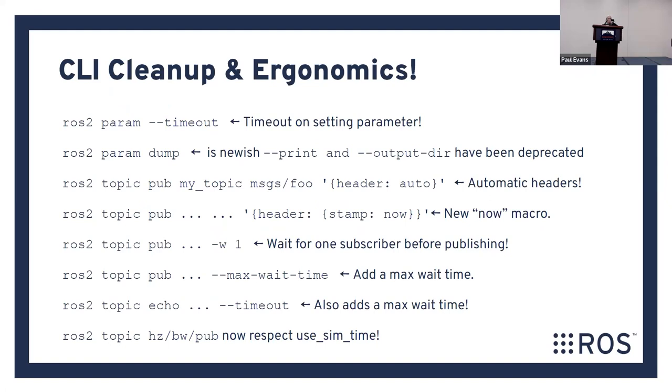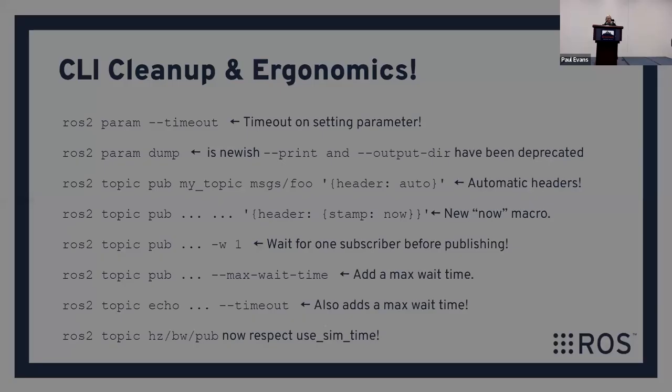CLI cleanup and ergonomics: we did a ton of work cleaning up issues with the ROS 2 CLI. The biggest one is automatic headers and automatic now macros. If you've tried to use the ROS command line interface to send a message, you had to get the timestamp exactly right — now when you create that call in the CLI, you can just say do this automatically, making it a lot easier. ROS 2 topic respects send time — that's a big one.